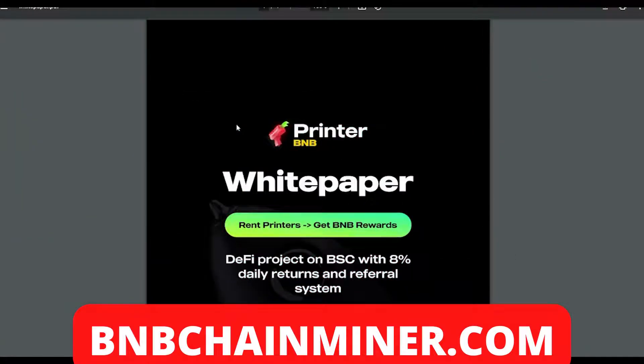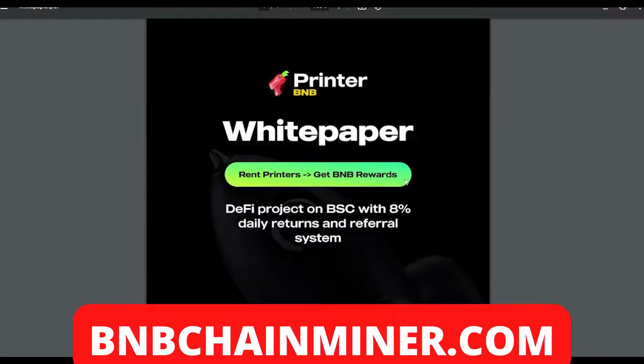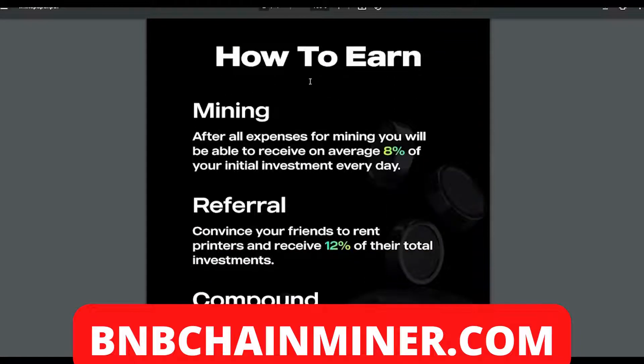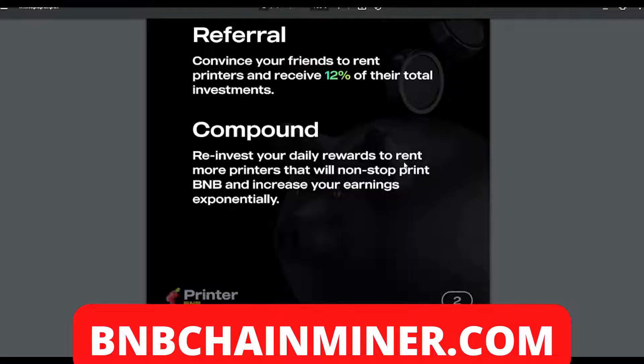Getting into the more technical side, let's look at the whitepaper. Printer BMB is a DeFi project on the BSC with eight percent daily returns and a referral system. On the earning side — after all expenses for mining, you'll receive an average of eight percent of your initial investment every day. For referrals, convince your friends to rent printers and receive 12% of their total investment.